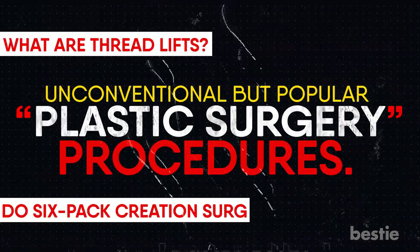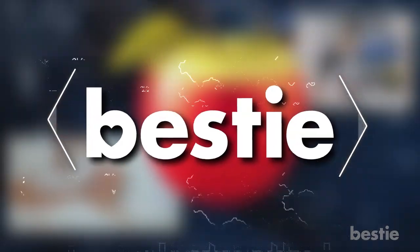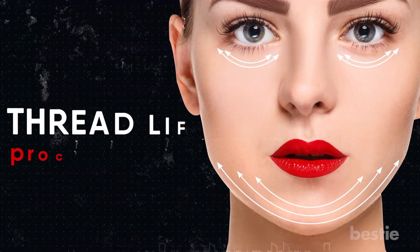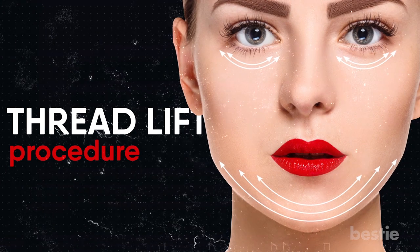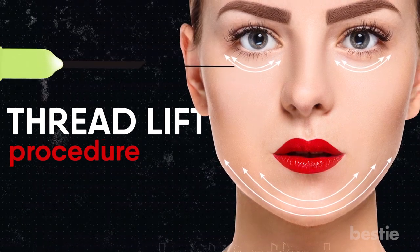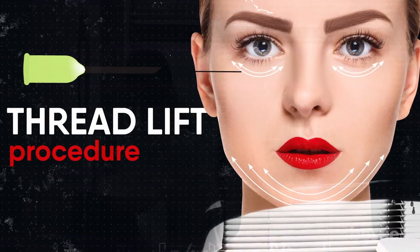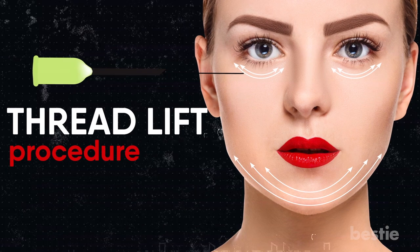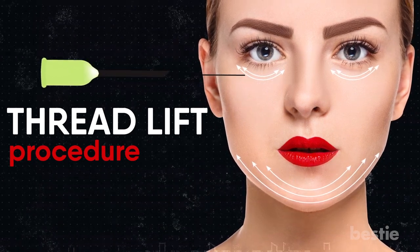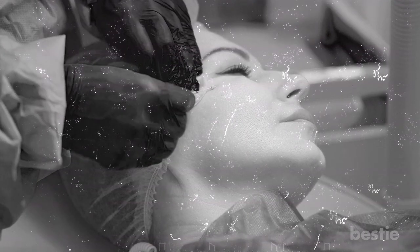What are thread lifts? Do six-pack creation surgeries work? We'll talk about all of these and more. Let's begin with the thread lift procedure for your face. Although thread lifts were popular before 2010, they're making a comeback. A thread lift helps lift your skin with the aid of sutures. Previously, they went out of fashion because procedures proved effective for only a year. Thread lifts have regained popularity as a temporary cosmetic solution. Yet there is some confusion among those who opt for the surgery regarding what to expect. The term 'lift' conjures images of results similar to surgical facelifts, but thread lifts use threads under the skin to pull it together rather than creating an incision to give a similar desired outcome of a facelift.